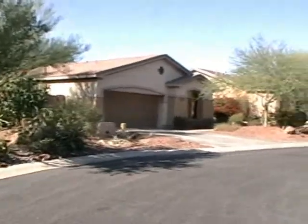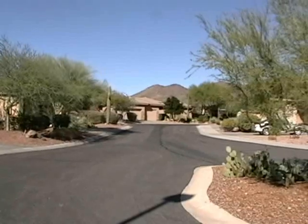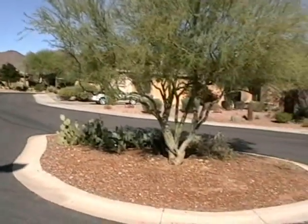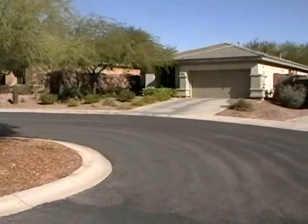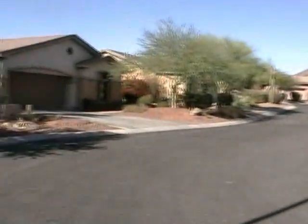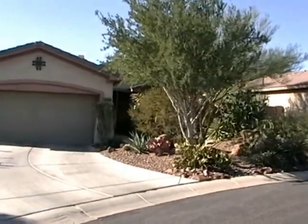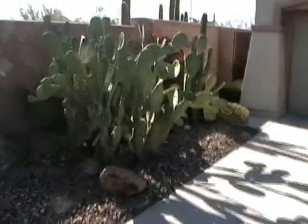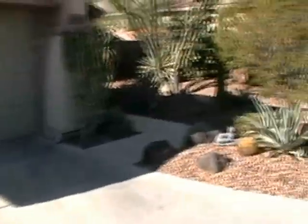As I pan around the cul-de-sac, you can see from the front we've got mountain views and a nice little landscaped island in the middle of the cul-de-sac. As we pan back around to the subject house, walking up the drive you get a real good idea of all the cactus and the landscape work that has gone into this home.